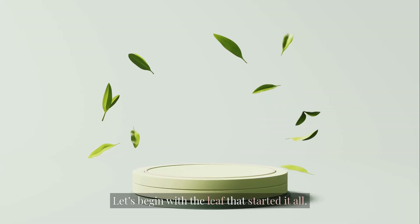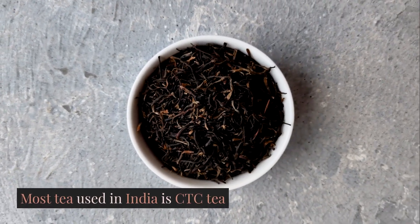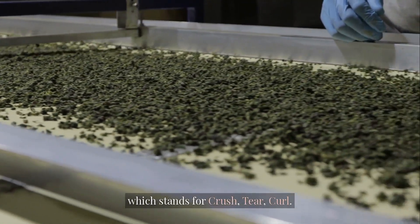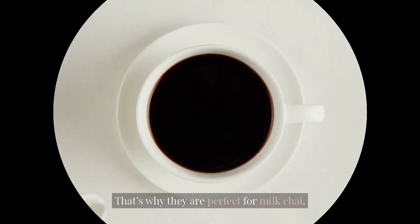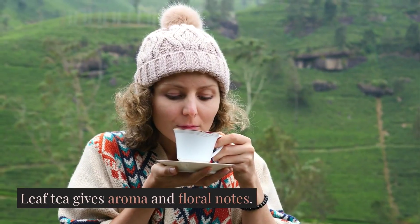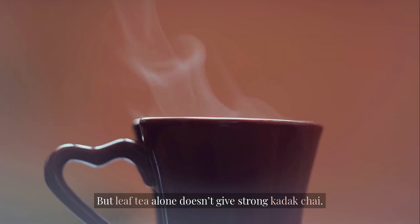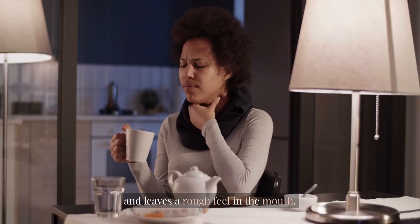Let's begin with the leaf that started it all. Most tea used in India is CTC, which stands for crush, tear, curl. These tiny granules release quick color and strong taste — that's why they are perfect for milk chai. Leaf tea is different; it gives aroma and floral notes, but leaf tea alone doesn't give strong karak chai. Dust tea brews fast but becomes bitter quickly and leaves a rough feel in the mouth.